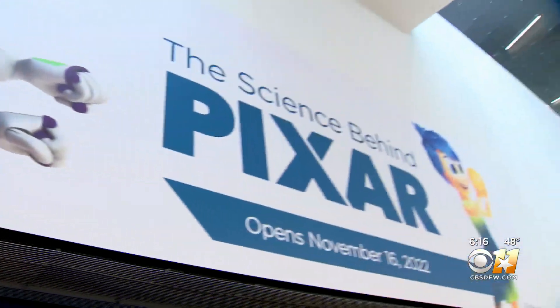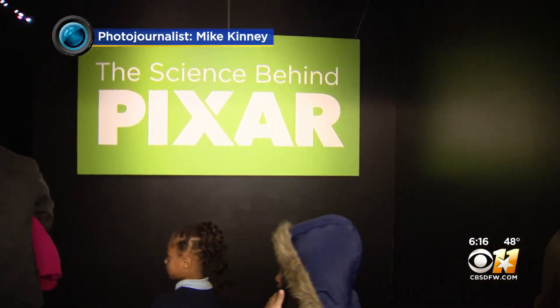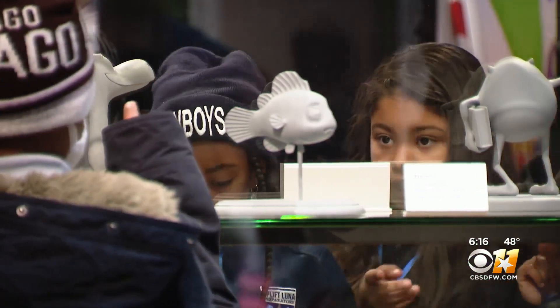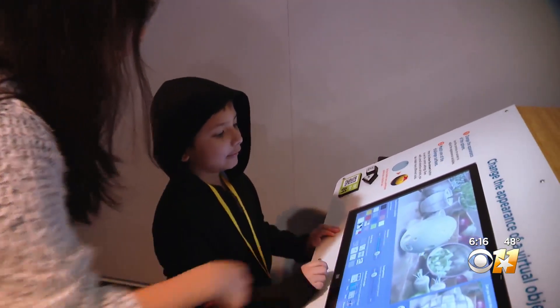Earlier today, the already very cool Perot Museum opened the doors on an exhibit that gives you a chance to go behind the scenes of your favorite Pixar films. Photojournalist Mike Kinney is showing us the literal science behind making some of your favorite movies. This morning we are at the Perot Museum of Nature and Science where we are unveiling a new exhibition: The Science Behind Pixar.